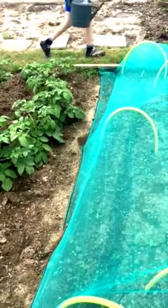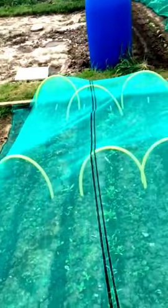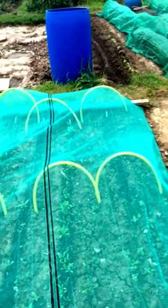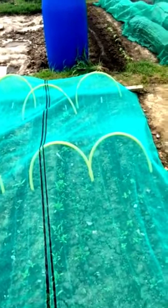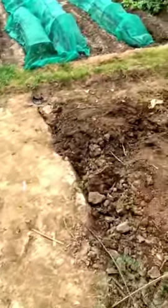I've then got a section that's under netting which is my seeds — I've got carrots, beetroot, parsnips, turnips, and radishes, with a spare little row I can plant in as well. I cover them because I can't be up here all the time and often the birds will take the tops off the seeds as soon as they come in.